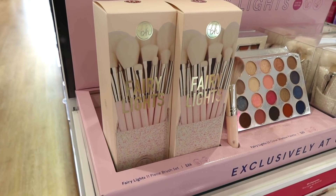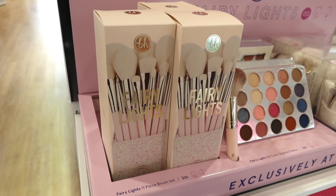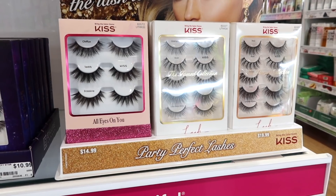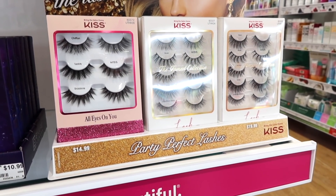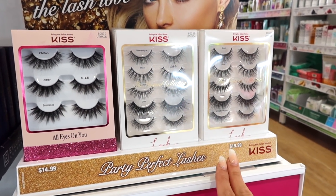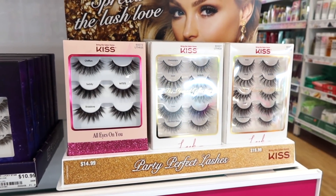I'm going to snag up these three BH Cosmetics brush kits. I love BH brushes — they are such high quality and so good for the price. You can see here this Fairy Lights 11-piece brush set is $26, so I'm going to grab three of these for you guys. If you watch me you know that I am a big lash lover. I love falsies and Kiss is one of my favorite brands, so I love these little sets that they have. I'm actually going to grab all three of these. I believe these two are the same, which are the Party Perfect lashes, but then these are the All Eyes on You lashes for $15.